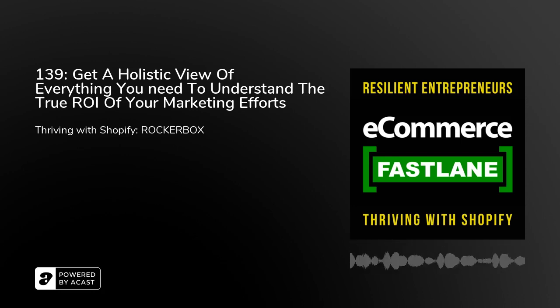Welcome to Season 4 of Ecommerce Fastlane. This podcast helps resilient entrepreneurs thrive with Shopify. And now, on to Episode 139.